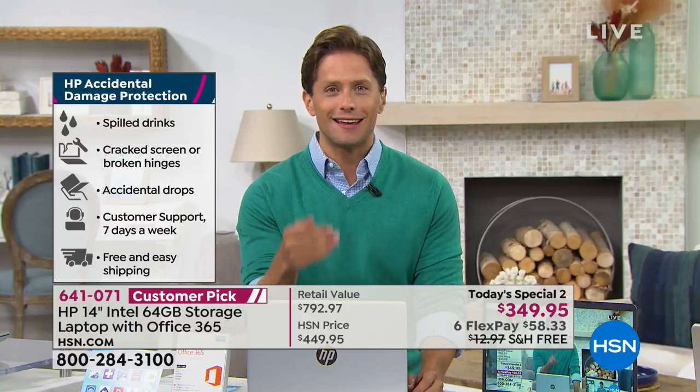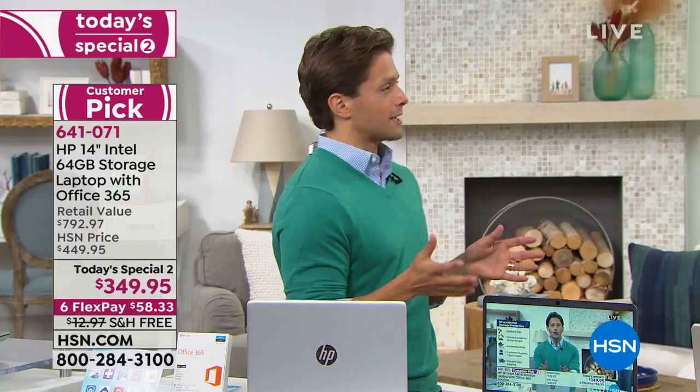This is really an opportunity to upgrade for the kid in high school, the kid in college, and for yourself — to a faster, lighter weight, longer lasting, and more secure laptop computer than anything you've owned for the last two, three, four, five, six, seven, eight, nine, ten years. It really is quite amazing that HP and HSN came together, built this from the ground up.